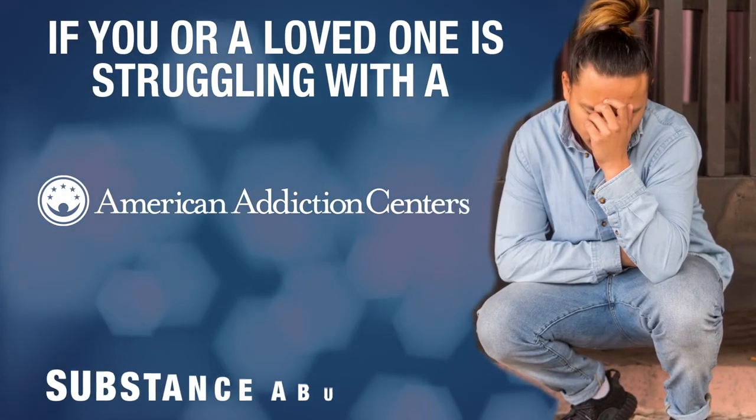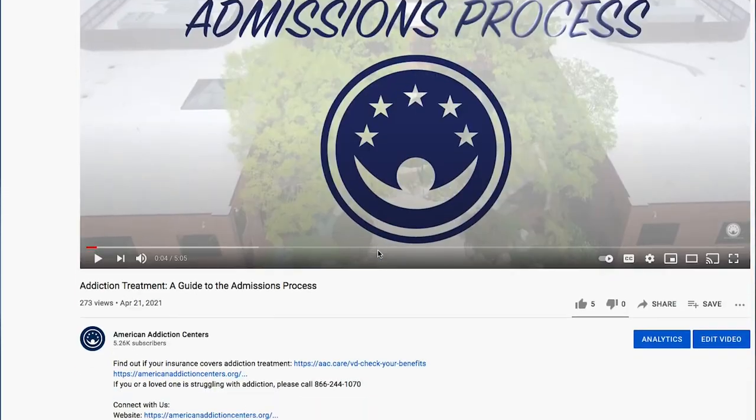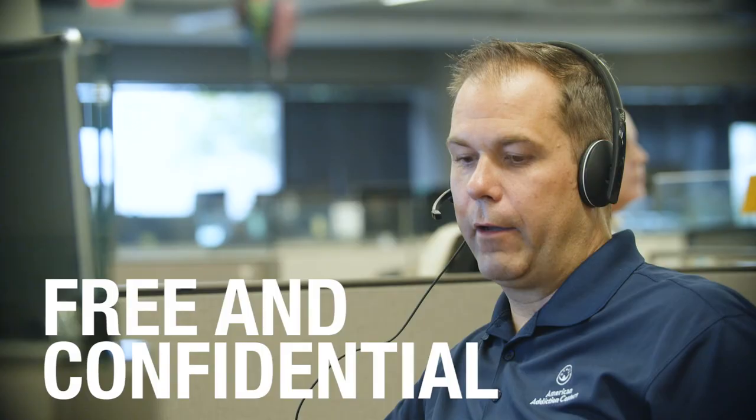If you or a loved one is struggling with a substance abuse issue, help is available. There are helpful links and a phone number in the description below that can direct you to resources and people that can provide answers 24-7. It's free and always confidential.